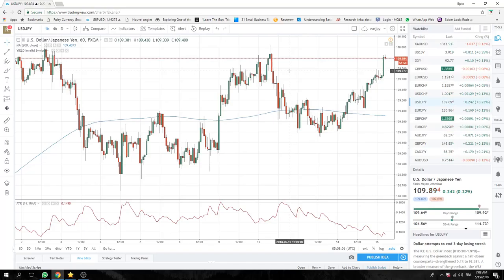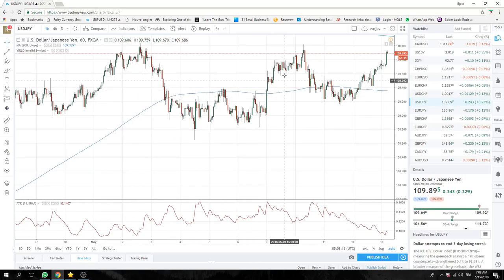But considering the amount of buying that's probably due from the CTA community, this may just go on its own. So this is our focus — accumulating dollar yen.